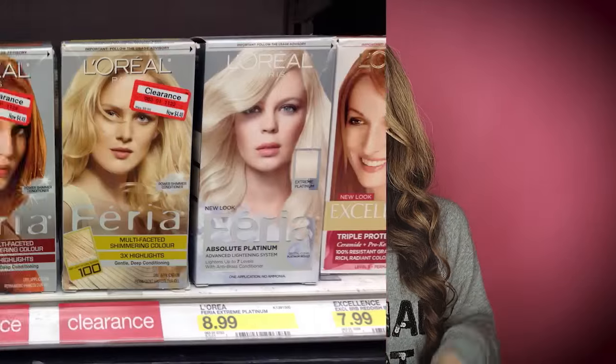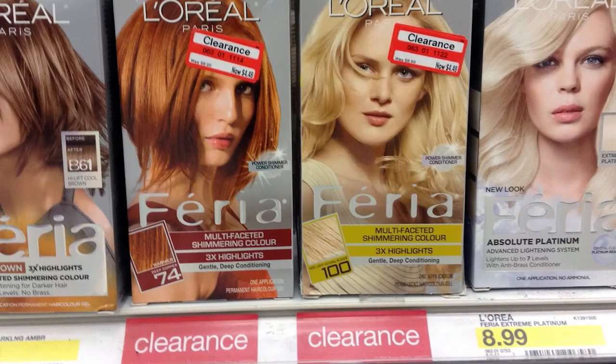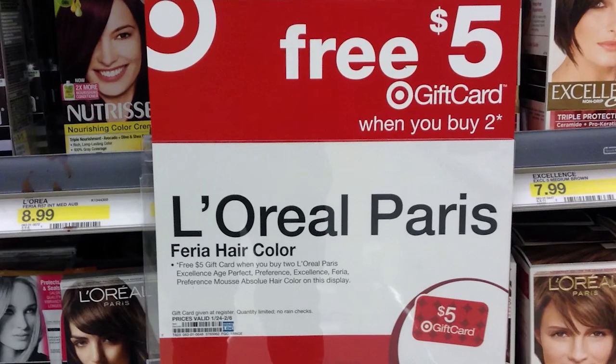Select L'Oreal Fiora hair color are on clearance at Target right now for about $4.48. These hair colors are part of a promotion for select L'Oreal hair color — buy two, get a $5 Target gift card — and the Fiora ones are part of that promotion. Plus, we have a $5 off coupon from RP13. You find the Fiora hair color on clearance, buy two, use one of the $5 off coupons from the insert, get back the $5 Target gift card, making it free plus a dollar money maker.